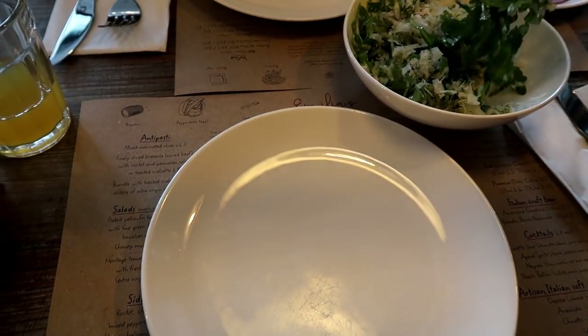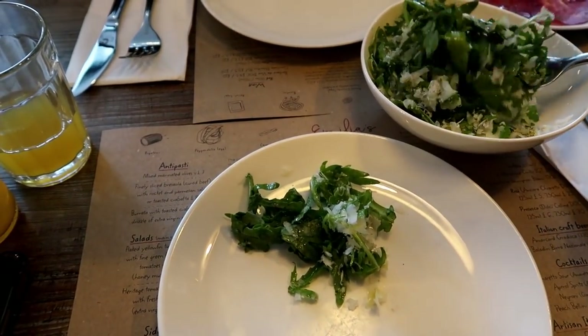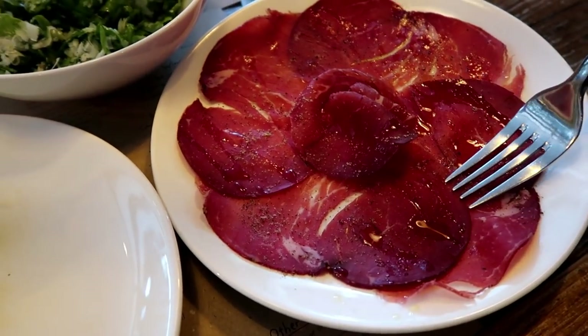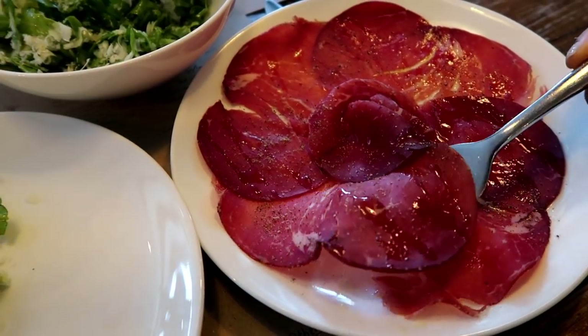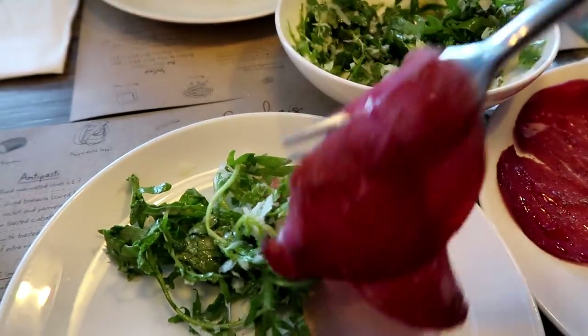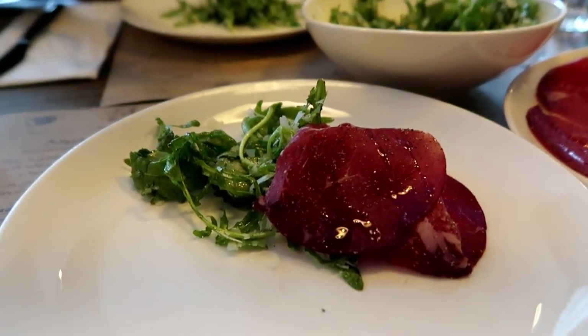I'm just describing some of the starters — this is not pasta, I'm talking about the rocket salad. And then we have the beef — this is cooked beef with olive oil on it. Let's put it just here. Guys, this looks so good!